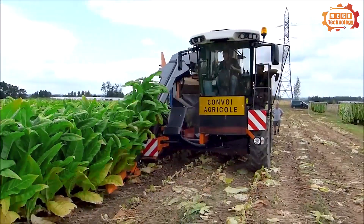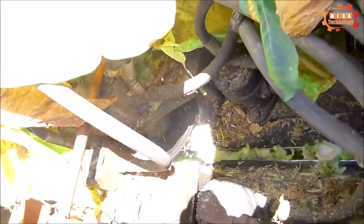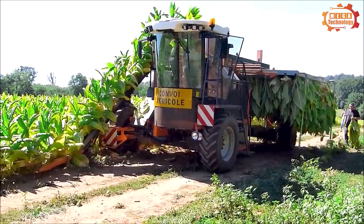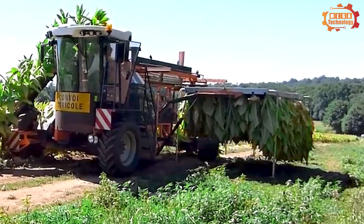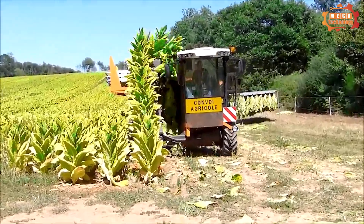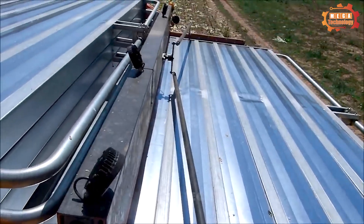To end today's video, we introduce the Burley M20 harvesting device, produced by the US company Burley Tobacco Machinery. The machine has a precise cutting and separating tobacco leaf system, helping to ensure the quality of the harvested tobacco leaves. The machine's engine is a diesel engine with a capacity of 20 horsepower. The M20 Burley tobacco harvester is popular at Burley tobacco farms around the world because it saves time.